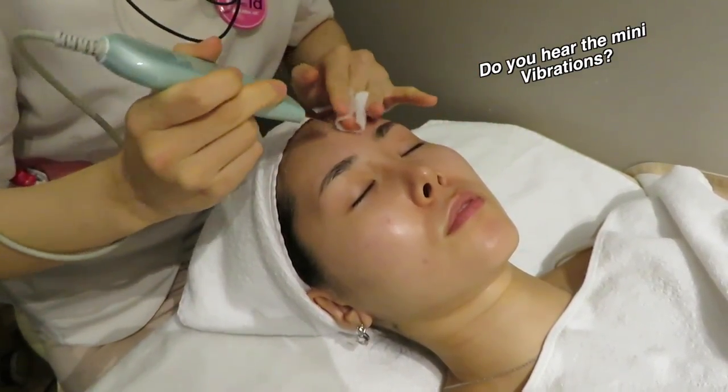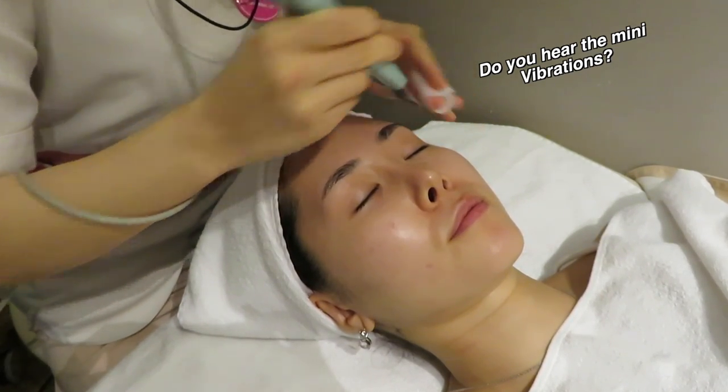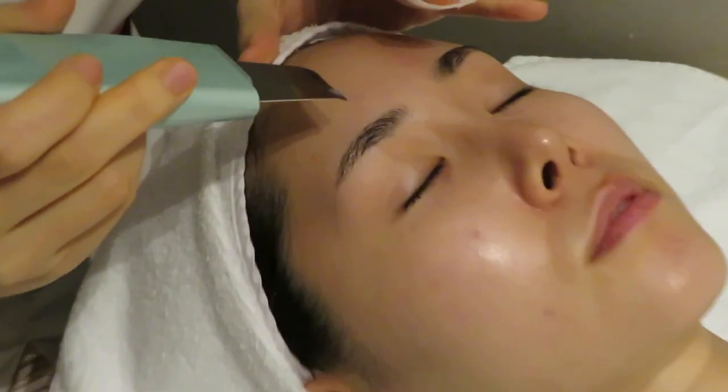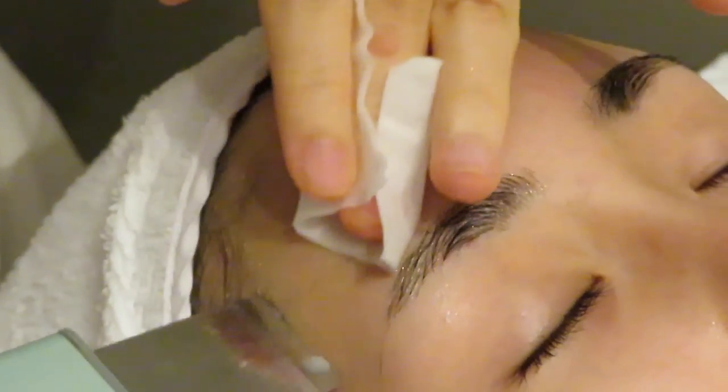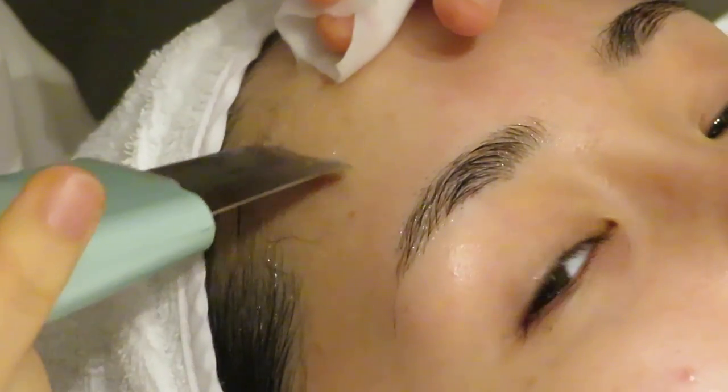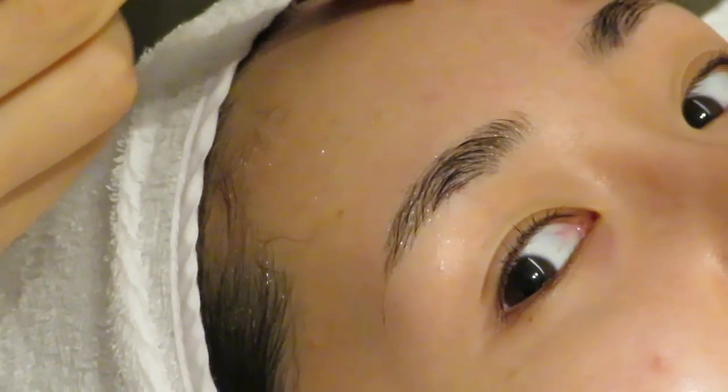So this is the exfoliating spatula that vibrates, and when it's gliding on your face it feels so good — I just don't know how to explain it. You can see how it's gently exfoliating and producing this white milky color, which is the dead skin cells and probably other impurities that were on my skin.